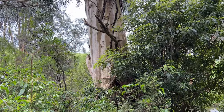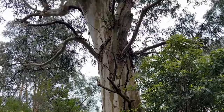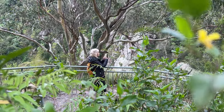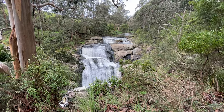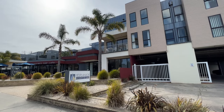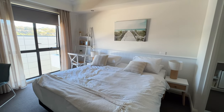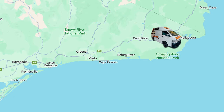Our next road trip stop is Mallacoota and we're staying at a campsite for the night. This is the view we get from where we're camping.